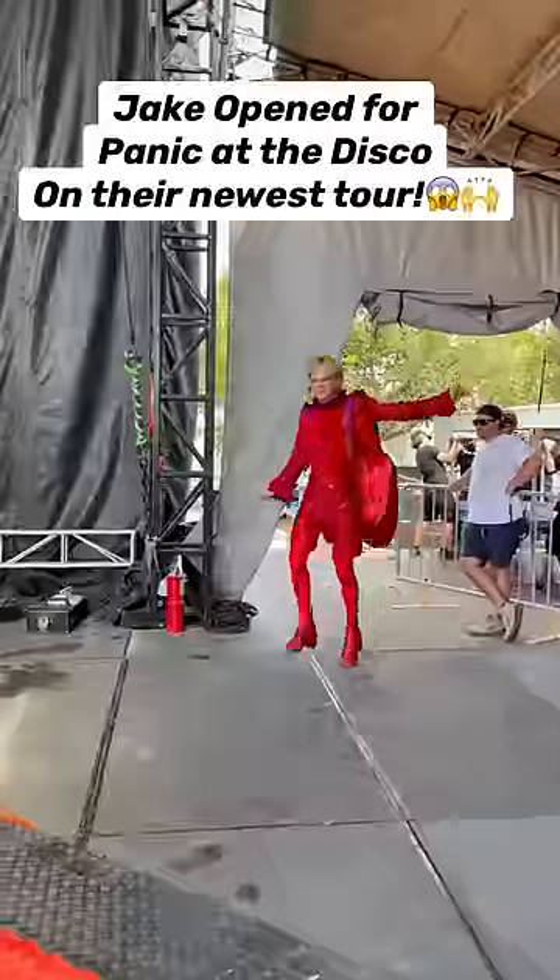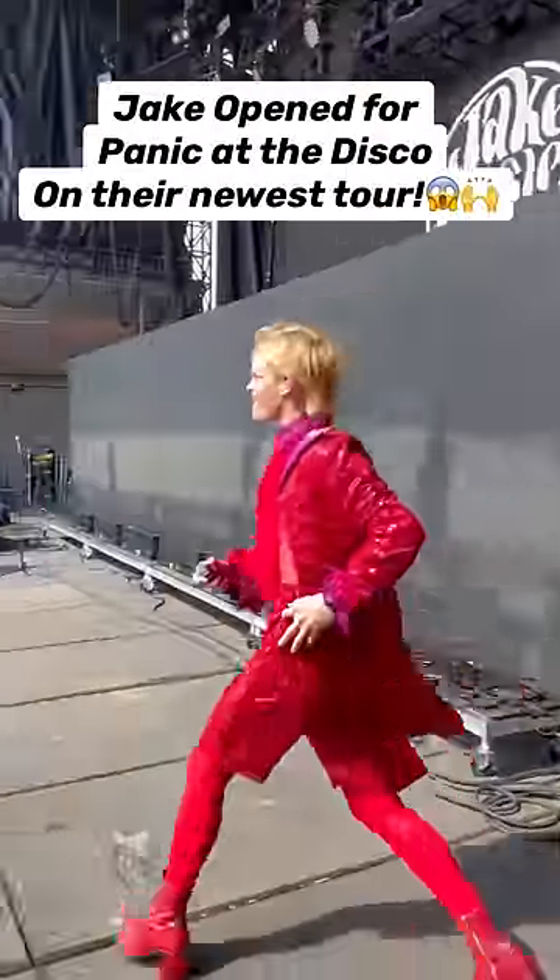The last step was to create this sheer ruffled top to complete the whole look, and then send it off to my friend Jake Wesley Rogers for his full tour.